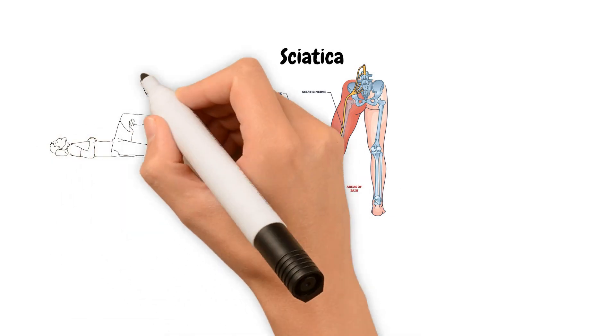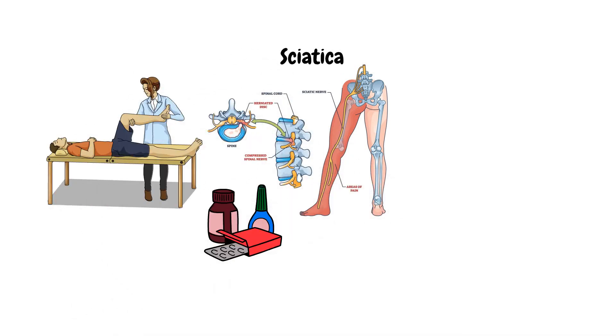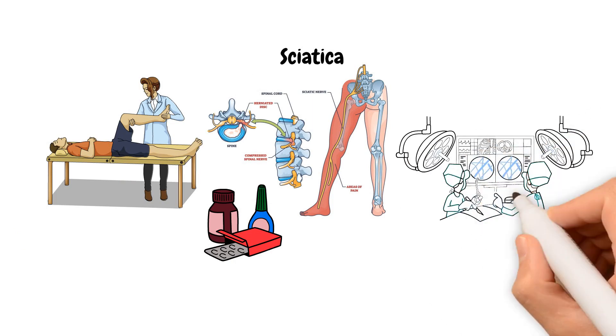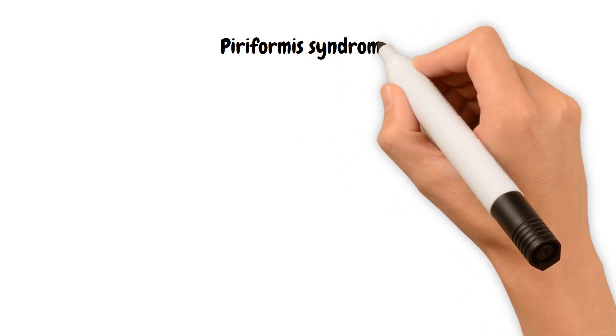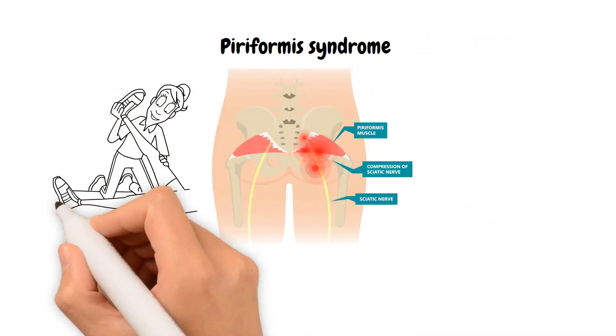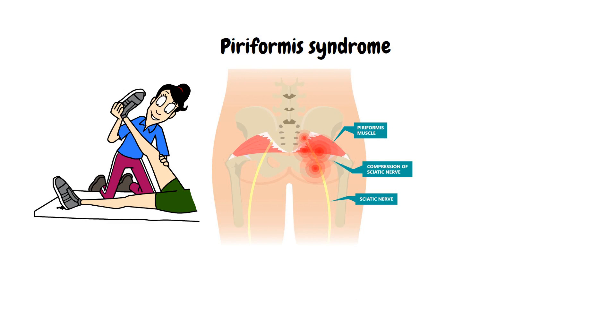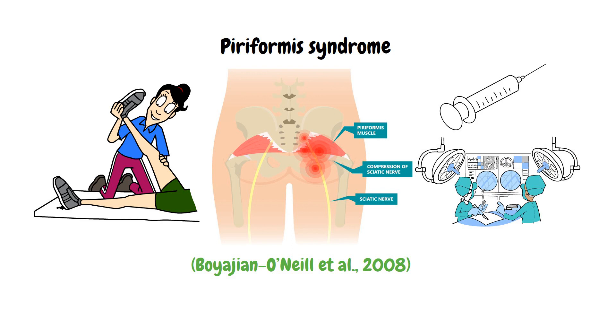Treatment strategies also differ. Sciatica can often be managed with physical therapy and medications. In severe cases, surgery may be necessary to relieve nerve pressure. Meanwhile, piriformis syndrome is usually managed with physical therapy exercises designed to relax and stretch the piriformis muscle. Rarely, more invasive procedures like injections or surgery may be required.